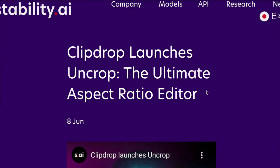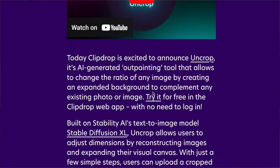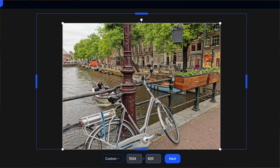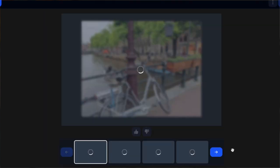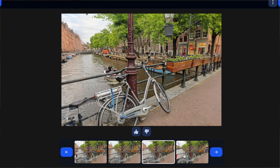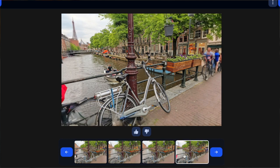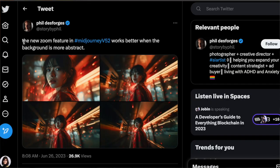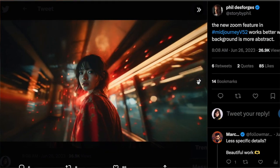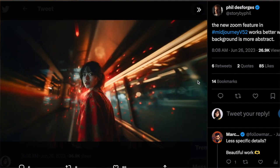Stability AI's ClipDrop launched Uncrop, the Ultimate Aspect Ratio Editor, which allows changing the ratio of any image by creating an expanded background to complement any existing photo or image. You can even try it without logging in. On a similar note, Midjourney, which released version 5.2 with a bunch of cool updates, also has a similar feature called Zoom Out.